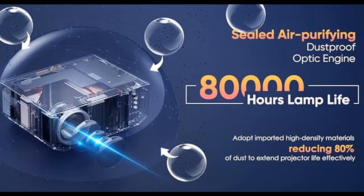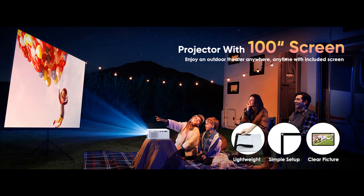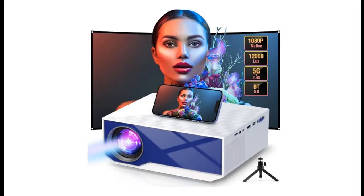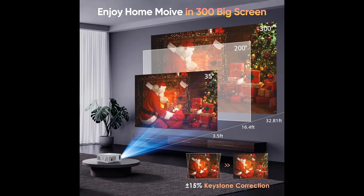300-inch max screen with 15% keystone correction. The ZDK mini projector with Wi-Fi and Bluetooth is equipped with a 300-inch giant screen and can easily adjust image shift by plus or minus 15 degrees keystone correction. It also comes with a tripod stand and projector screen for outdoor movie night use, supporting front, rear, and ceiling installation — meets your needs anywhere, anytime.